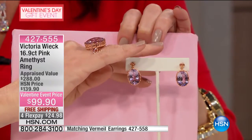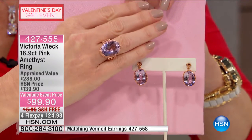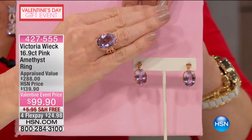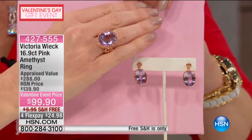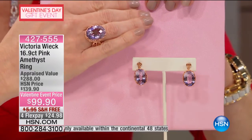Pink amethyst comes in a whole wide variety. You can actually go through the whole four C's. This is a humongous — it's almost 17 carats of pure perfection given to you by Mother Nature. It is really perfect.